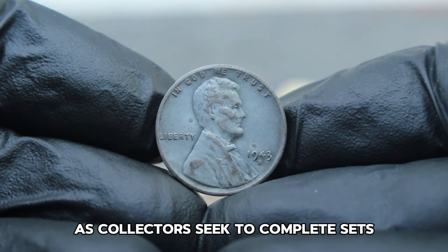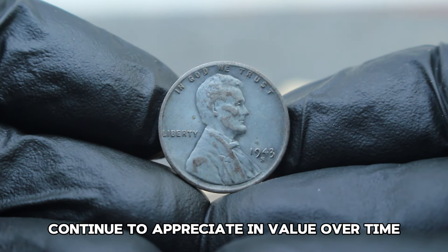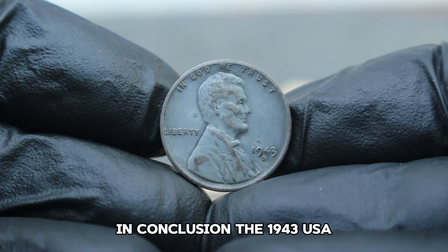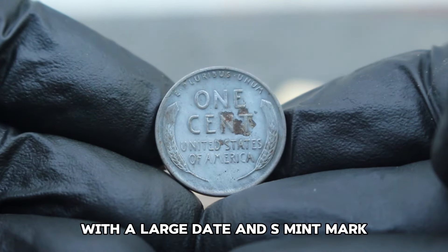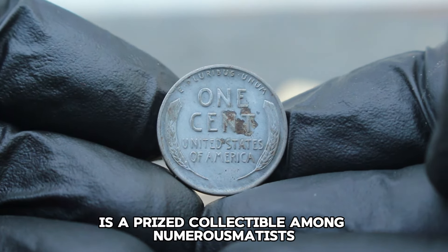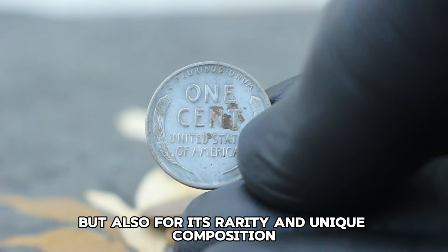As collectors seek to complete sets or add key pieces to their collections, coins like these continue to appreciate in value over time. The 1943 USA Abraham Lincoln wheat steel penny with a large date and S-mint mark is a prized collectible among numismatists, valued not only for its historical context but also for its rarity and unique composition.